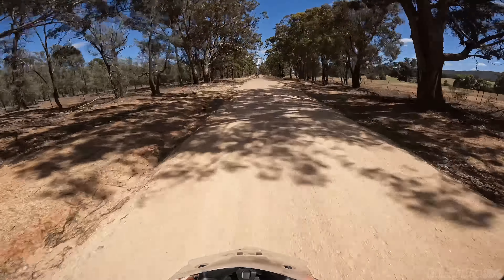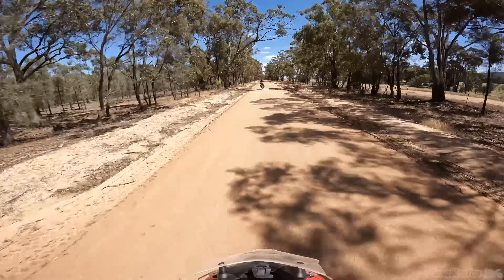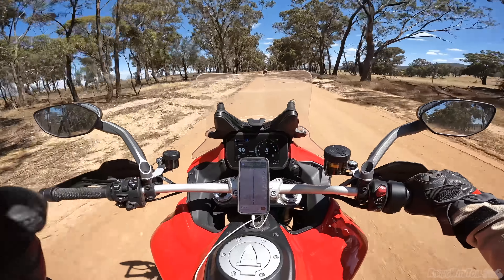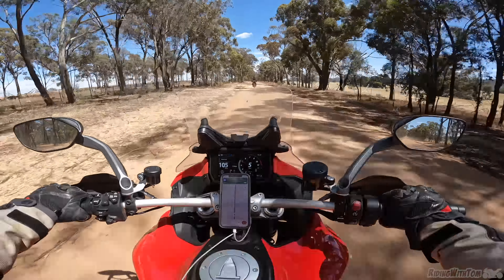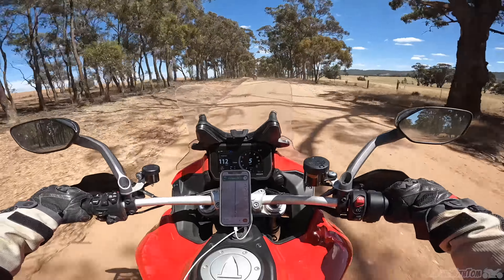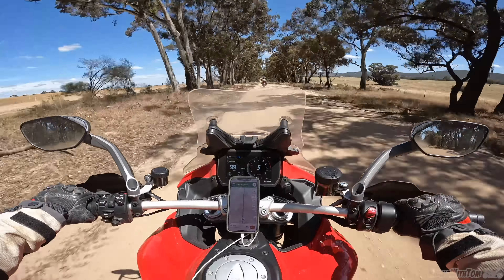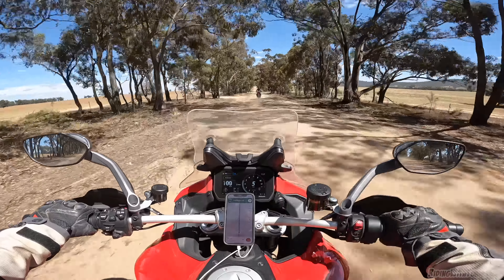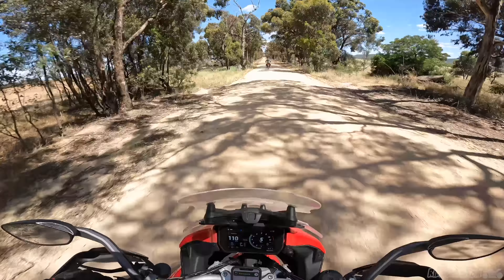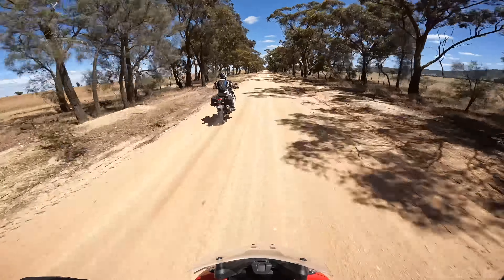Ducati Multistrada V4 in the bush, doing it alright. I can't say it's bad — it's not bad. Everyone thought this was going to be a joke, me taking this thing camping and stuff. But it's fun, man, I'm having a good time. It doesn't matter what bike you're on — get out there and have a freaking laugh. Who needs a fancy Yamaha Tenere? Just take an expensive-as-shit V4 Ducati.